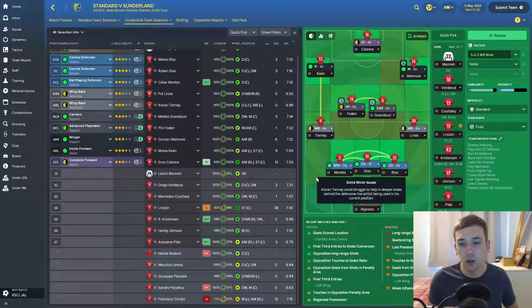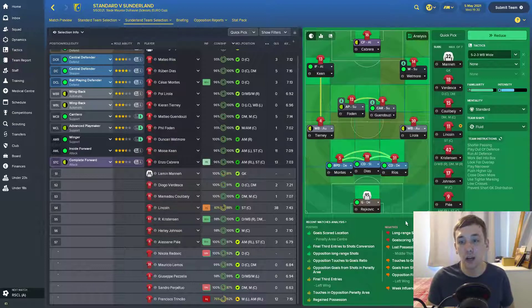With Lincoln still not fully fit, here's how we're lining up: Reykjaviksen in goal; Rios, Diaz, Montez as centre-backs; Tierney and Lerola at right and left wing-back; Phil Fodden and Guendouzi in the centre; Watmore on the right, Keane on the left, and Cabrera up top.